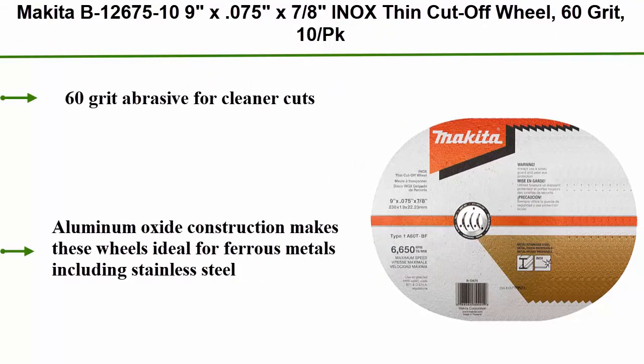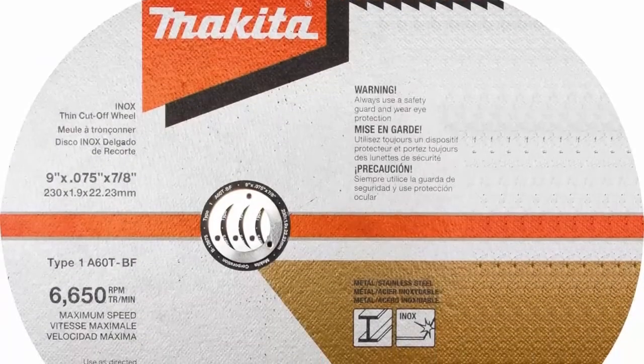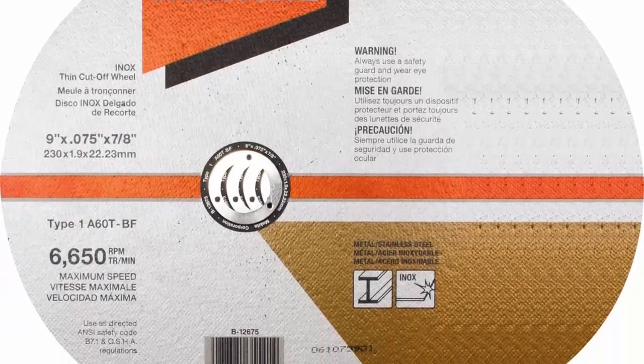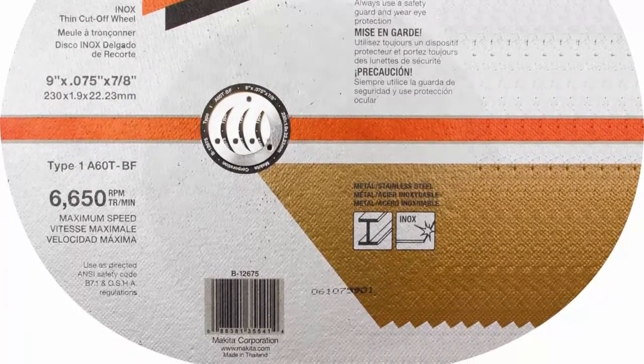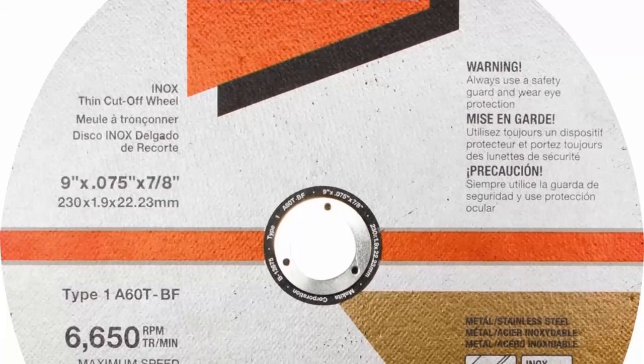Top 1: Makita V 12675 — 4.5" x 0.045" x 7/8" thin cut-off wheel, 60 grit, 10-pack. 60-grit abrasive for cleaner cuts. Aluminum oxide construction makes these wheels ideal for ferrous metals including stainless steel. Thin design requires less energy for improved battery life when used with cordless grinders. For making cuts in metal and stainless steel pipes, sheet, and channel. 5/64" (0.075") wheel thickness.